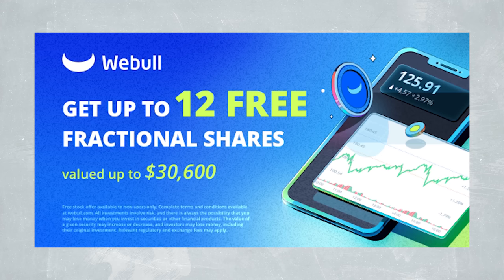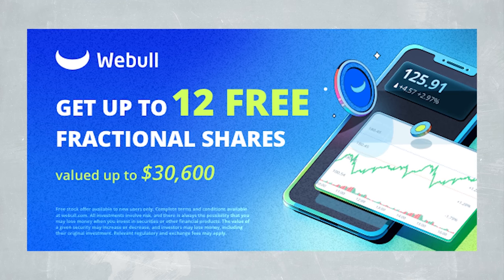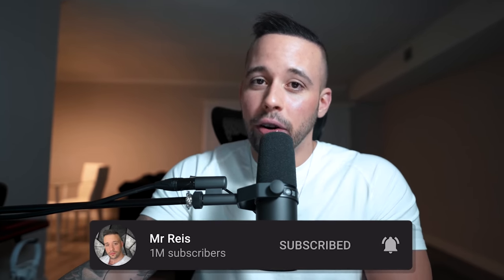Speaking of apps to make free money, Webull is offering all my subscribers — if you sign up through the link in the document below — $30,600 just for signing up and making a deposit of any amount. It could be one cent, $2, $5 — any amount qualifies you. They'll give you 12 fractional shares up to $30,600, but it's for a limited amount of time, so hurry.